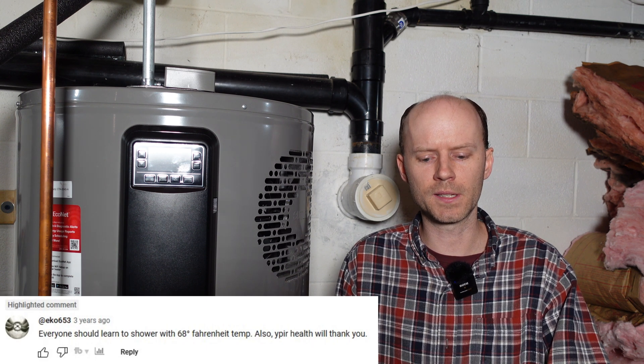Now for some of the funny questions. 'Everyone should learn to shower at 68 degrees Fahrenheit — your health will thank you.' No, 68-degree water is freezing cold; I will not be showering in that. 'Fifty gallons is a lot — how long are you showering? Six or seven minutes is enough. No wonder Americans complain about energy costs.' Fifty gallons is a standard water heater installation in the United States. Six to seven minutes is not a long enough shower. And people don't really complain about the amount of energy they consume — they complain about the cost per kilowatt hour, which is the same regardless of how much power you use.